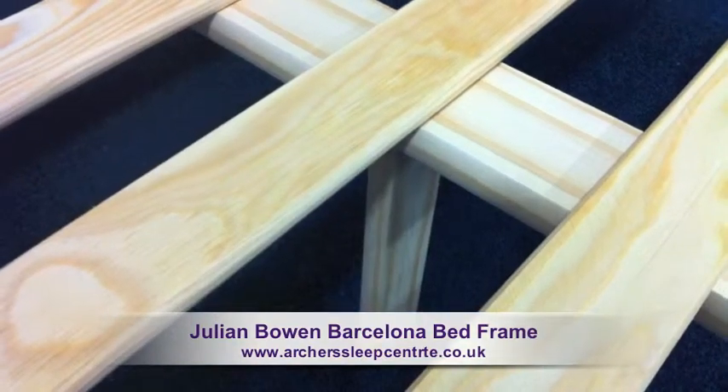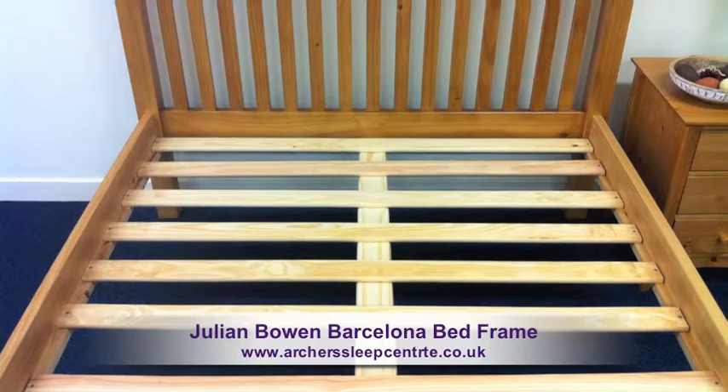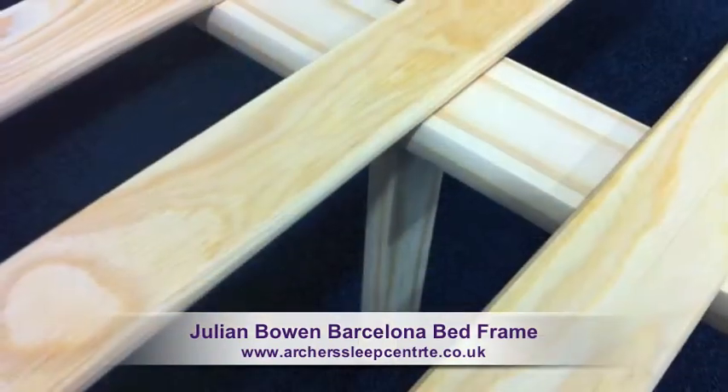The mattress rests on extra-strong eucalyptus ply slats, supported by a central rail and support legs.